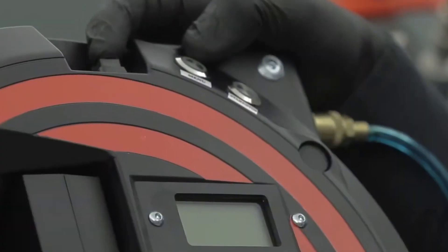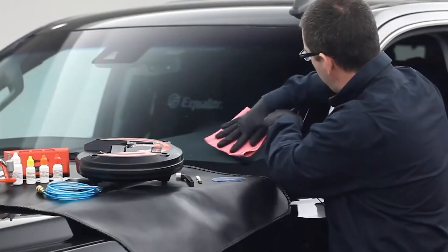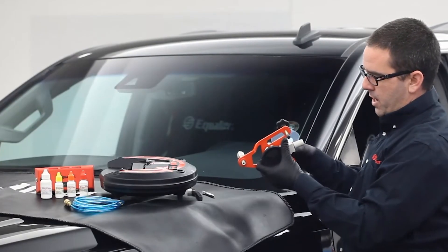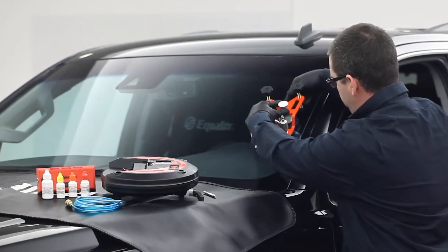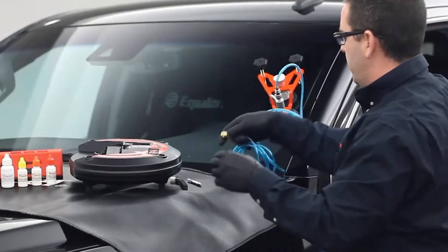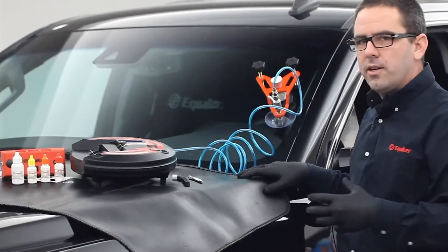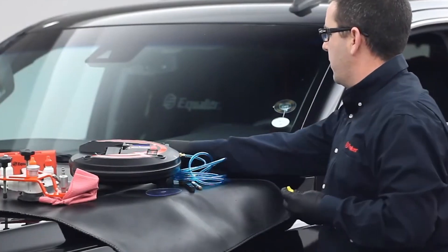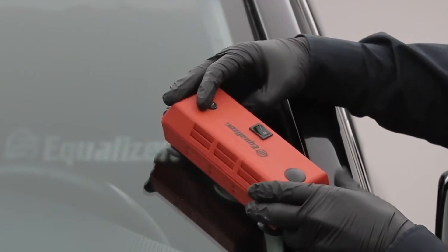The Equalizer TSK710 Terminator is a standout tool for those who like to handle their own vehicle maintenance, specifically windshield repair. This gadget makes the daunting task of windshield chip and crack repair astonishingly straightforward. Using an advanced resin injection system, the Terminator ensures that the resin is perfectly distributed in the crack, restoring the windshield's structural integrity and clarity. Its user-friendly design means that even amateurs could achieve professional results, and it can significantly cut down on repair costs.